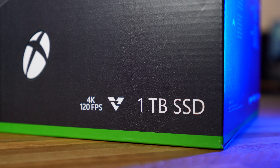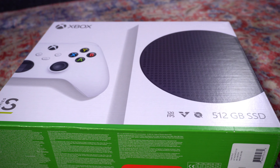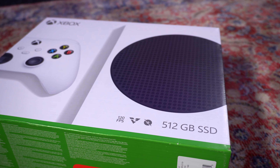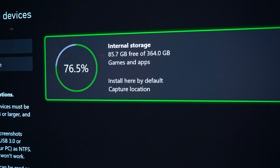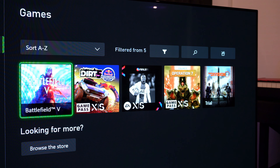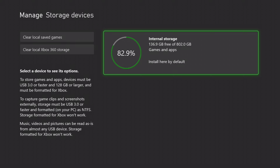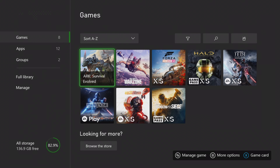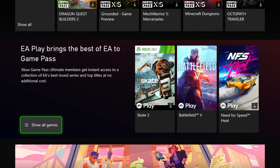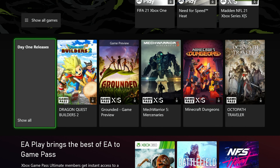Another noticeable area of the Series X is the additional storage. The Xbox Series S only has a tiny 512GB SSD, but after the operating system, only 364GB is usable — meaning you're lucky to install between 4 to 5 games. But with the Series X there is a 1TB SSD, and the extra space gave me more freedom, encouraging me to download more games from Xbox Game Pass that I traditionally would not have tried if space was tight.